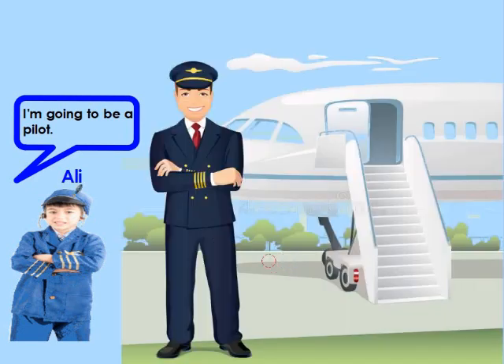I am Ali. In the future, I'm going to be a pilot. Where do you want to go? This handsome man is a pilot. He is a real hero. He flies an airplane. Look at the airplane behind him. He is ready to travel with you from Lebanon to any country you'd like to visit. Fasten your seatbelt. Let's go!